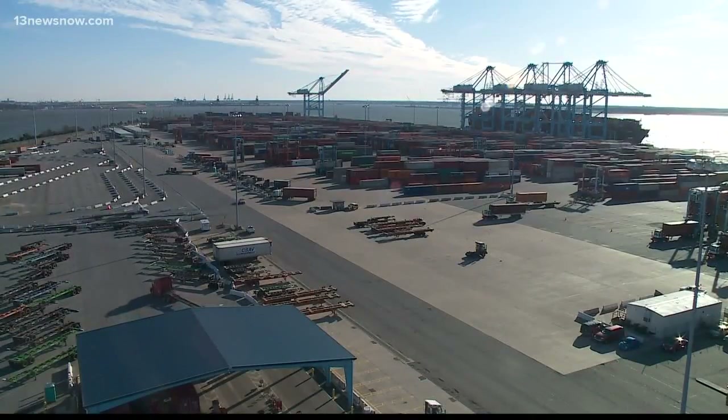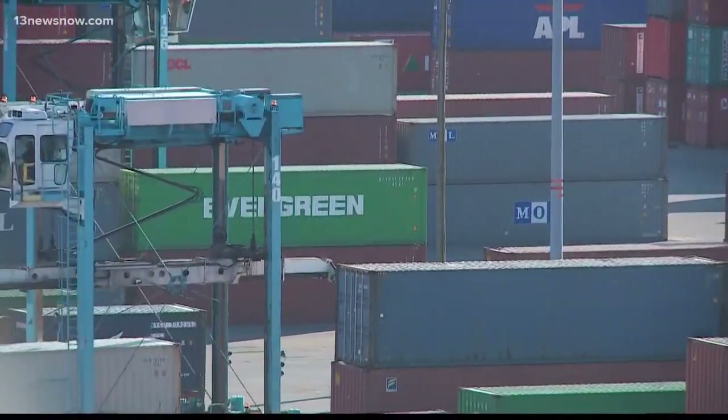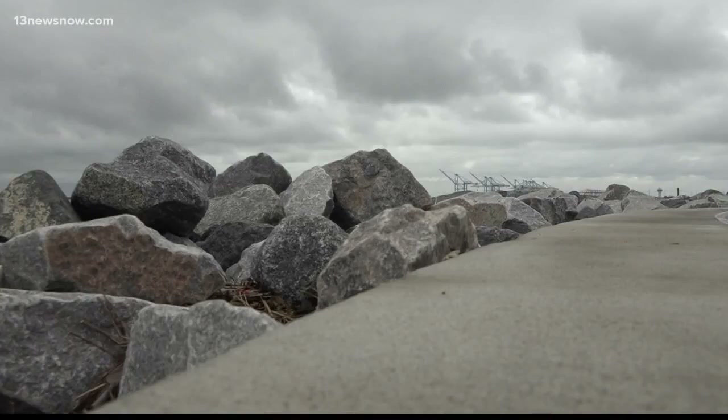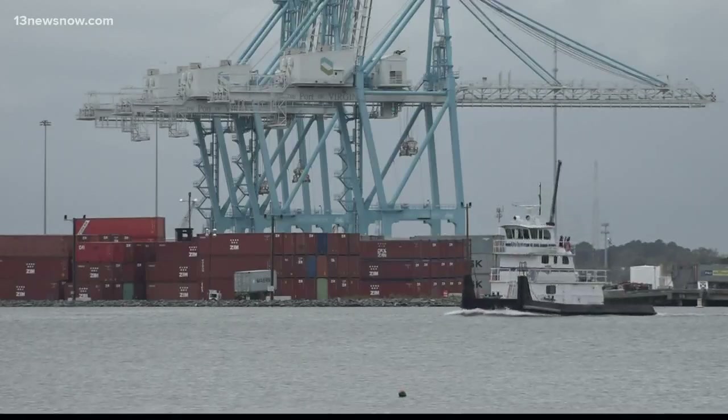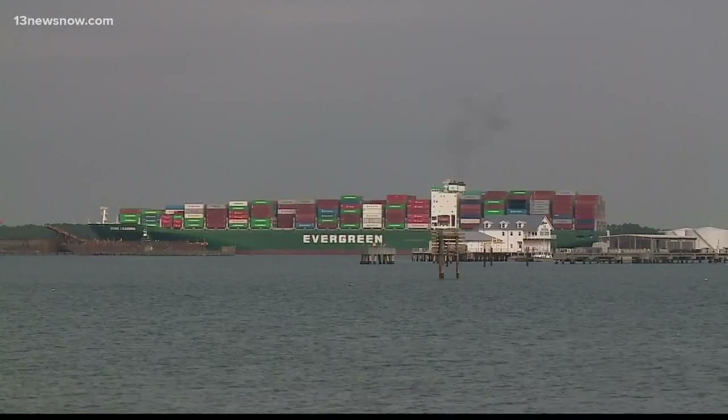The Port of Virginia stands as the fifth largest port in the nation. The $695 million expansion project will bring a total of 86 new cranes to Virginia International Gateway and Portsmouth and Norfolk International terminals, ultimately allowing the port to handle an additional 1 million containers a year.